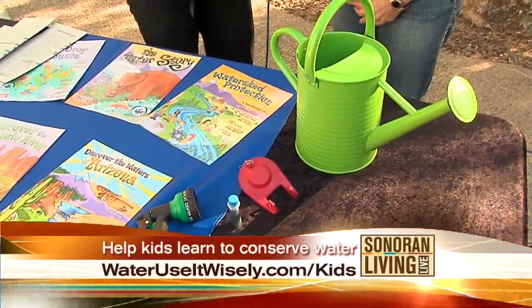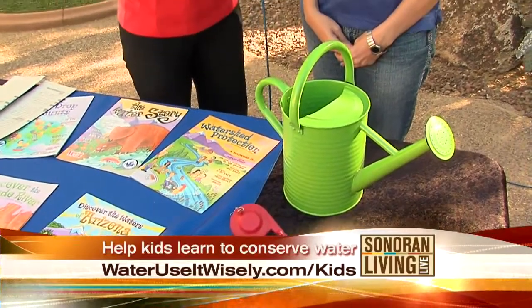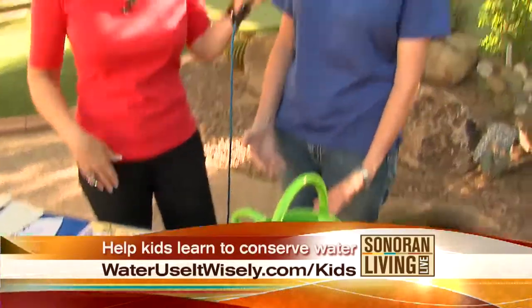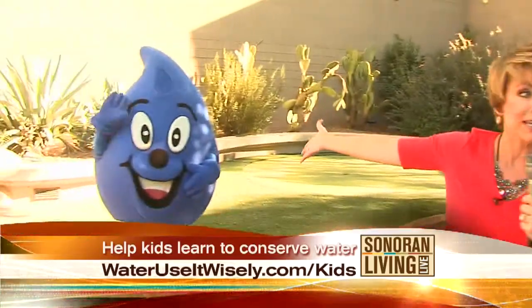A lot of the tips you give out are fun for kids to do. If they get to put the food coloring in the toilet tank, it's part of the process. And kids love toilets for some reason — they love water, they love Wayne Drop.